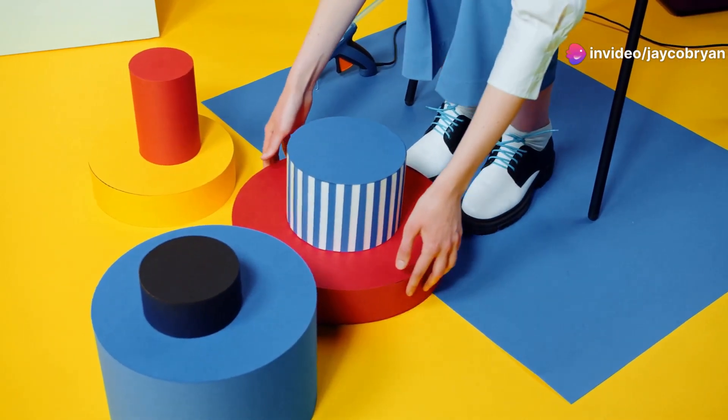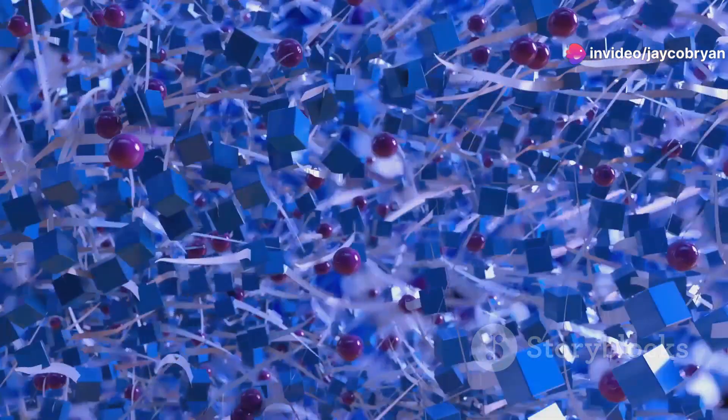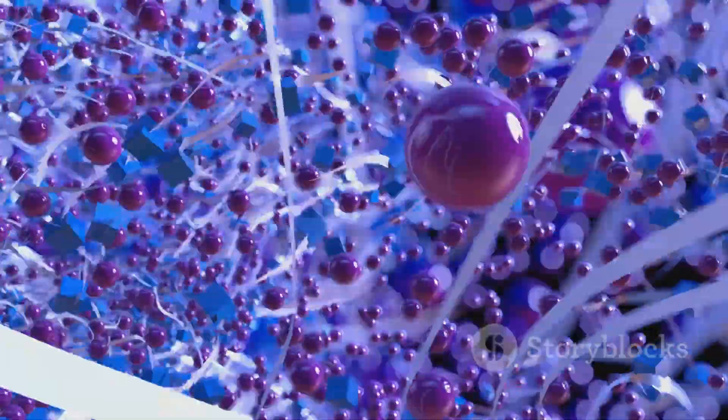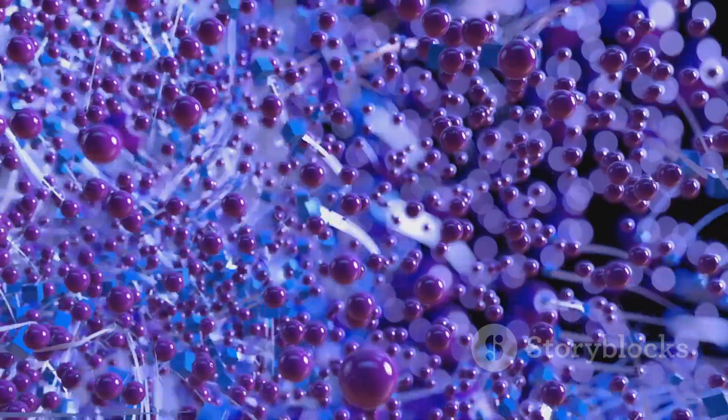First off, let's talk about what this really means. Geometry — the branch of mathematics concerned with the properties and relations of points, lines, angles, and surfaces — has been around since the days of Euclid. But when you mix geometry with AI, things get really interesting.